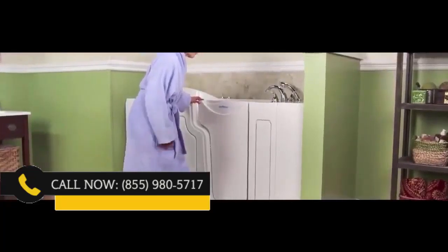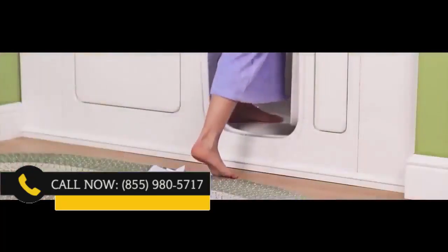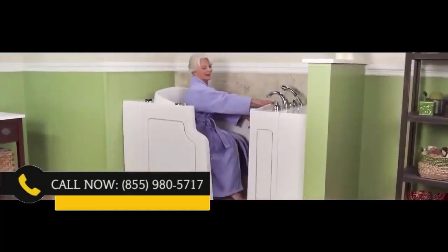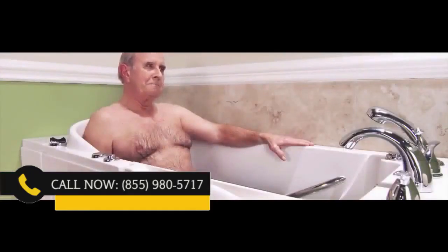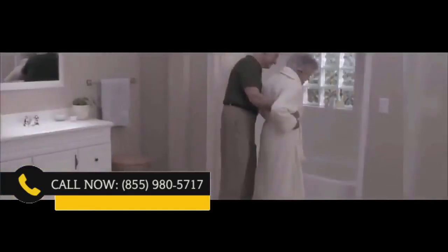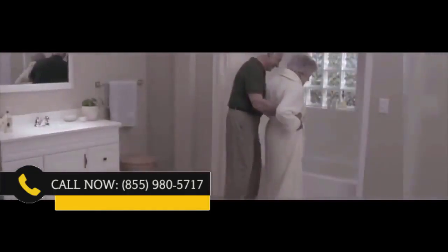It is time to stop worrying about your bathtub and regain your independence and ability to enjoy a nice soothing bath again. As we get older, when you can really benefit from a bath, the ability to take one is now difficult, dangerous, and exhausting. You deserve a better bathing experience.